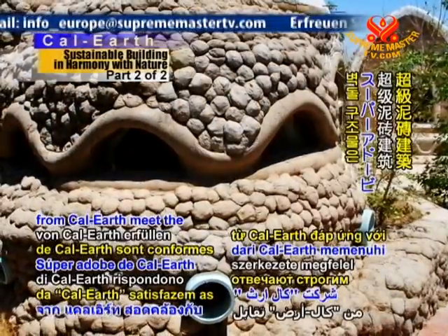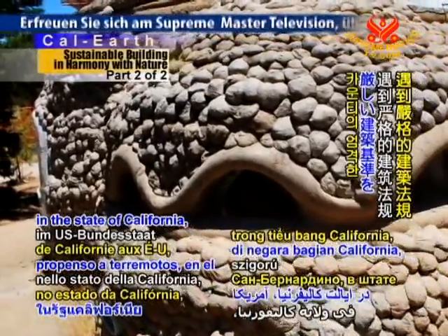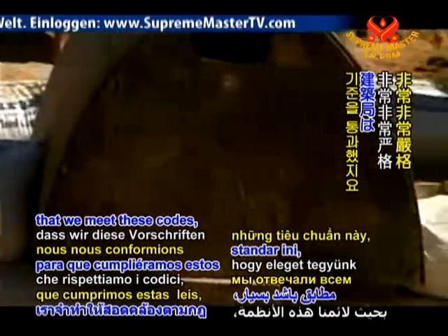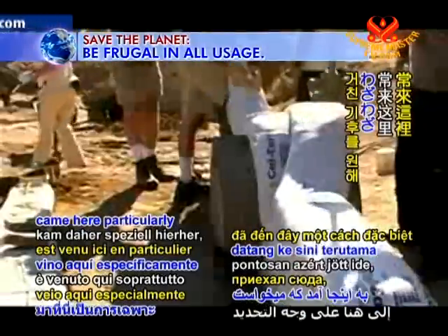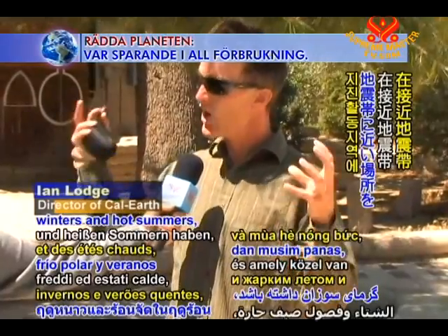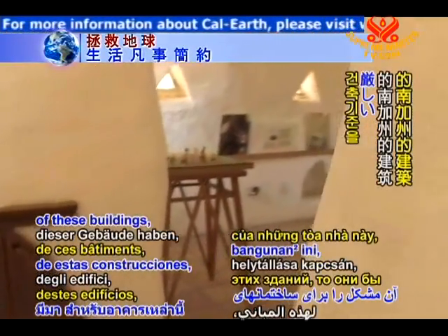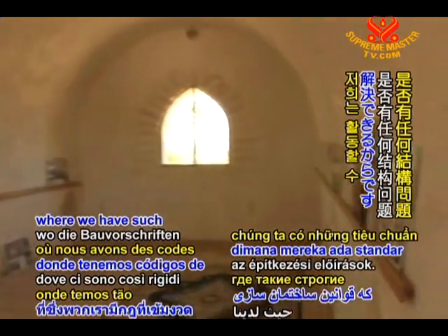SuperAdobe structures from CalEarth meet the rigorous building codes of the earthquake-prone San Bernardino County in the state of California, USA. The building department were very stringent with us that we meet these codes because we're right on the San Andreas Fault here. Nader Khalili came here particularly because he wanted a really tough climate with freezing cold winters and hot summers, and it was close to the seismic zone so that if there were ever any issues as to the structural integrity of these buildings, they'd be put to rest right here in Southern California.